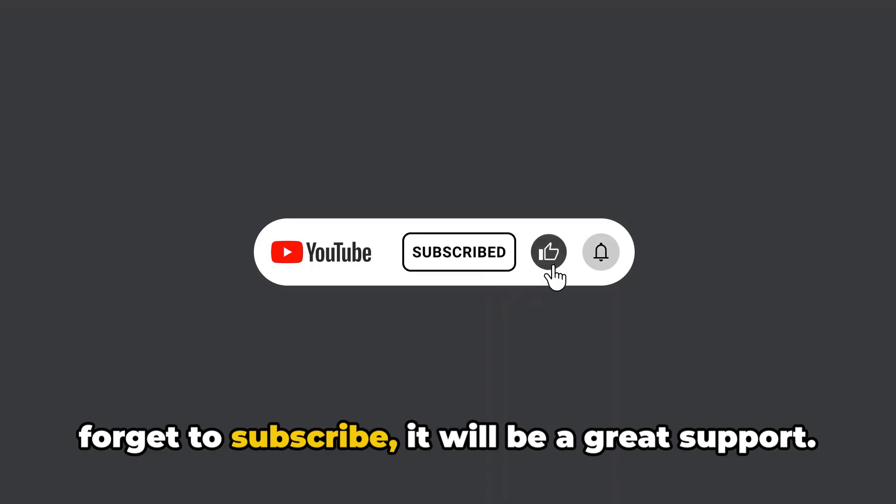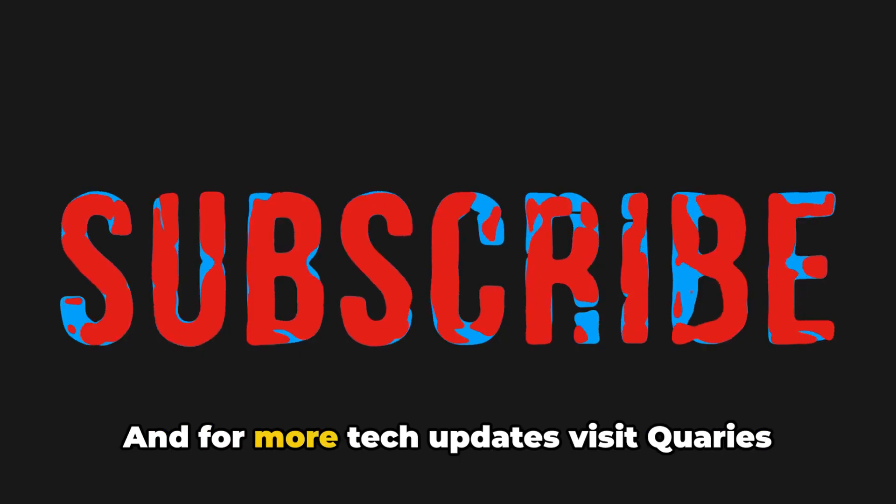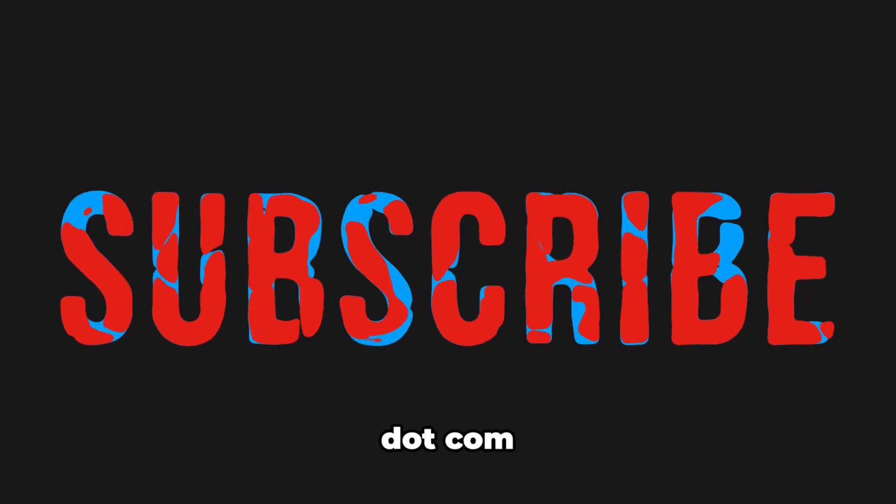If you like this information, don't forget to subscribe — it will be a great support. And for more tech updates, visit Queries.com.